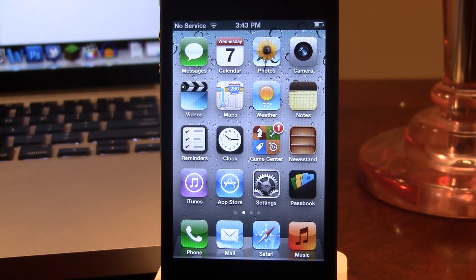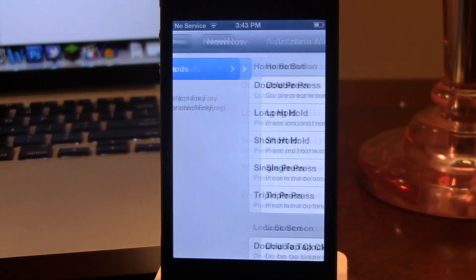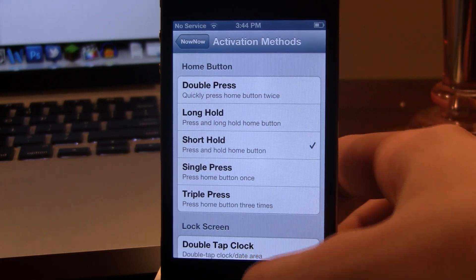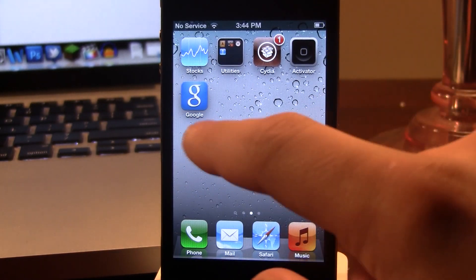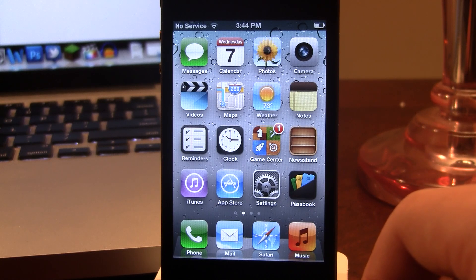This will require the latest Google Search app installed from the App Store. Once you have that installed, you can head over to NowNow's activation method settings, where you can configure an activation method. Right now I have it set as the short hold of the Home button, much like Siri is within iOS. Once you have those requirements downloaded, you can go ahead and hold down the Home button, or whichever activation method you have, and it will invoke the Google Search app.